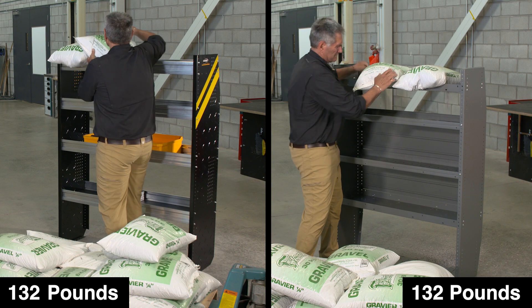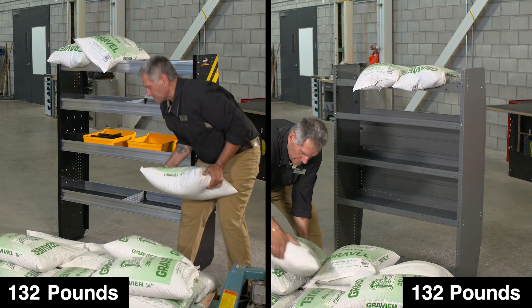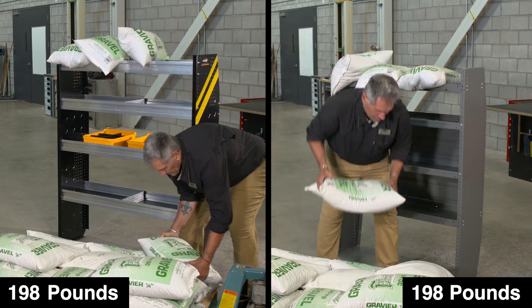But to find out the actual strength of our shelf trays, we'll be putting our shelving and the competitors' to the ultimate weight test. We're loading 66-pound bags on both of these shelves in an attempt to find whose is stronger.